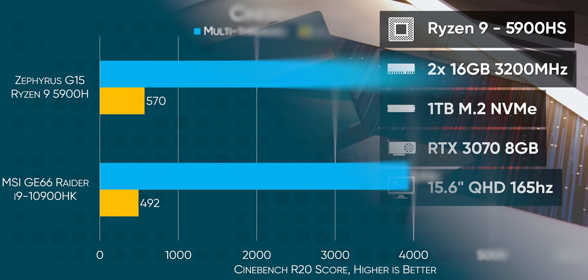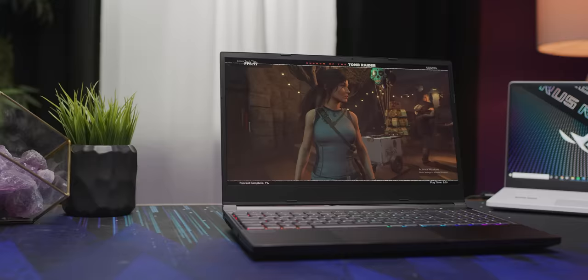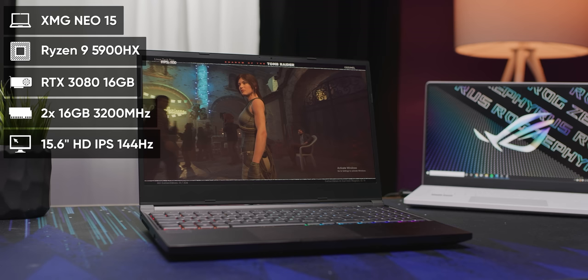The more relevant comparison to ensure that Asus hasn't compromised on performance is another AMD machine — the XMG Neo 15. While both machines are similarly equipped on paper, there are some key differences. The XMG Neo 15 gets the 45-watt rather than the 35-watt Ryzen 9 8-core, and it gets the 135-watt version of the RTX 3080 mobile.